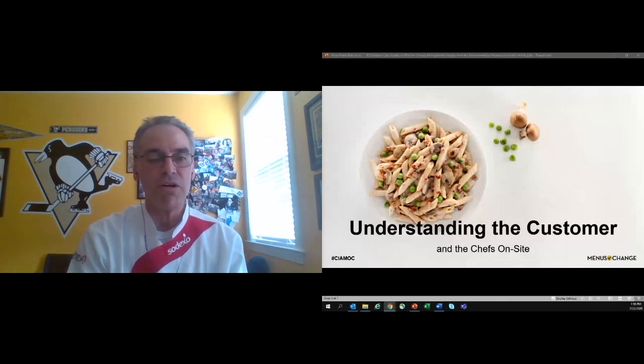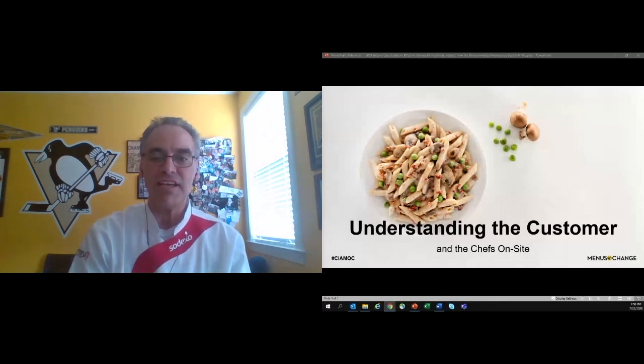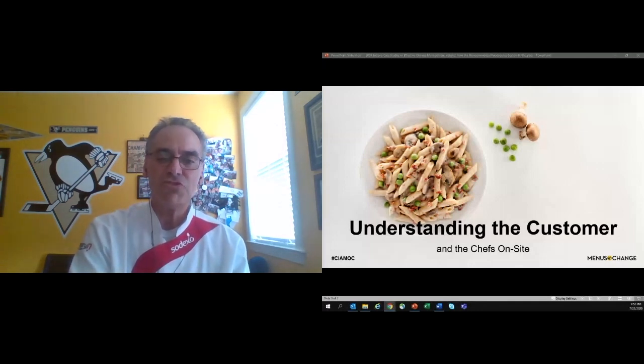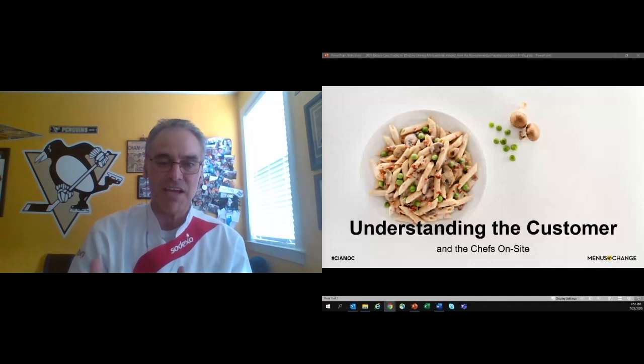I want to talk about chefs as well. Some may embrace the change while others are not quite there yet. Ensuring that the on-site team and that chef have the tools they need to execute — tested recipes, nutritional information, build cards, point of sale, training — they need everything and enough choices to fit the customer need and even potentially the physical layout of their dining cafe.